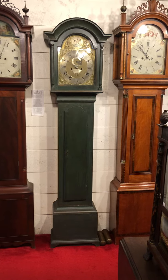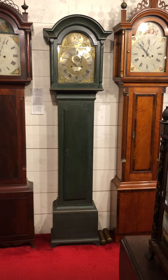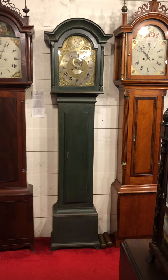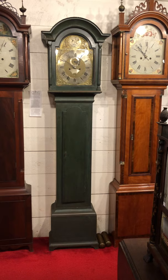I'm Sean Delaney with Delaney Antique Clocks, and today we're featuring a very attractive Daniel Balch of Newbury, Massachusetts tall case clock. Newbury is now the town of Newburyport, found on the North Shore of Massachusetts. This is a pine case that's been painted in a blue-green shade. This is a very early clock — pre-Revolutionary War, made circa 1750.